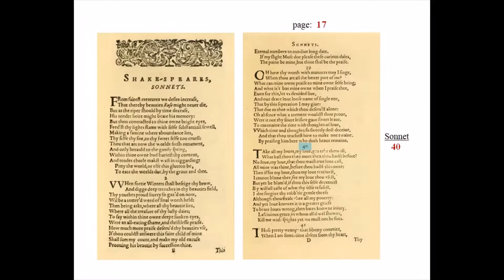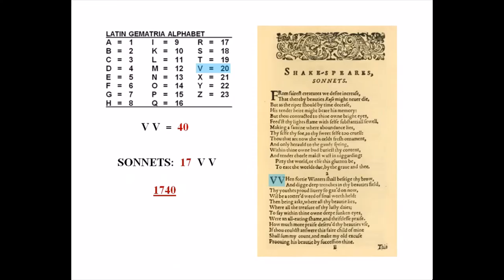This number 1740 is found throughout the sonnets and is actually included in the page count. If you start counting from the page where the sonnets begin, sonnet 40 is on page 17. Also, the gematria value of the letter V is 20, so two Vs equal 40. There are 17 sonnets printed with double Vs. 17 double V is 1740.